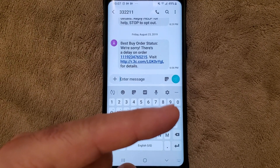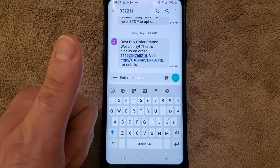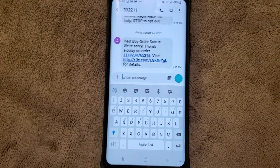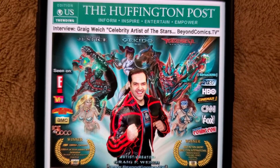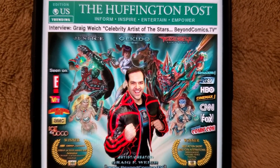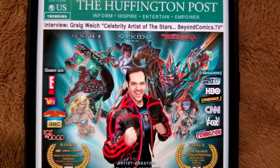Then you're good to go, and from there everybody who has an Android can actually receive your messages. Follow and subscribe. This has been comic book artist, writer, and director Greg Weick from beyondcomics.tv — as they say in comic books, to be continued.